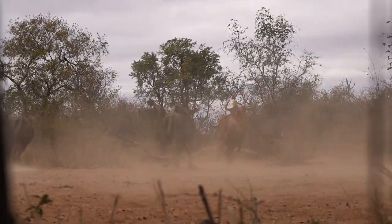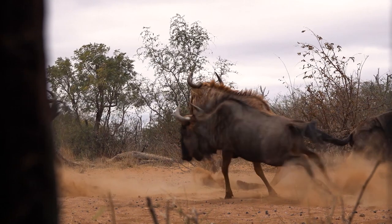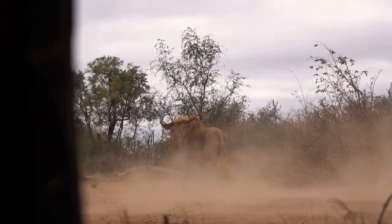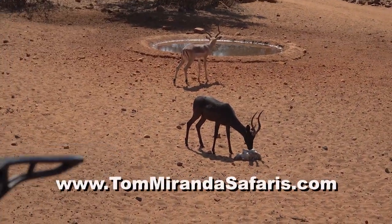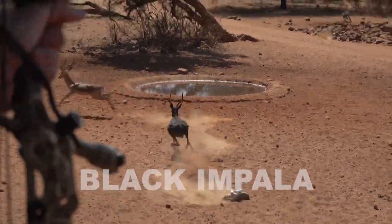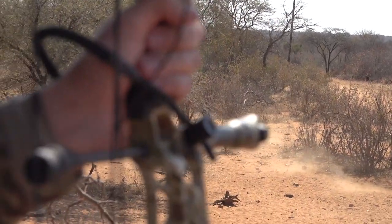Will the sound of an arrow moving across the rest alert close animals? Will soft whispering alert them? It depends on factors like still or windy conditions, waterhole activity, and interference animals. Are animals alert to the movements or shadows in the set? If they are, it could be the sun's position or the size of the opening in a hide or blind.